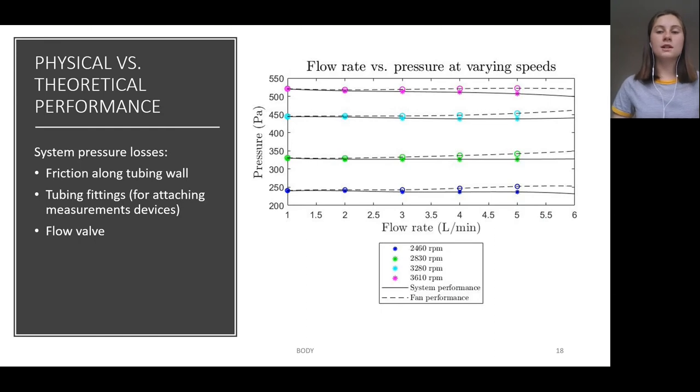The performance curve generated for the physical fan is shown here. The solid lines depict the system's performance, including tubing and fittings, whereas the dashed lines are estimations for the fan's performance on its own. The key takeaway is that over the range of varying flow rates, the pressure rise remains relatively constant, which is important for achieving a continuous pressure as in a CPAP machine. Unfortunately, the fan's behaviour for higher flow rates could not be measured due to limitations in the flow meters available — the rotor meter used could only measure between 0.4 and 5 litres per minute.